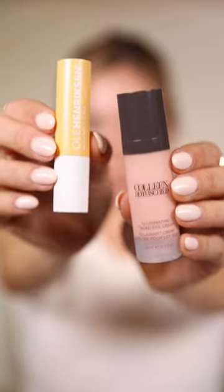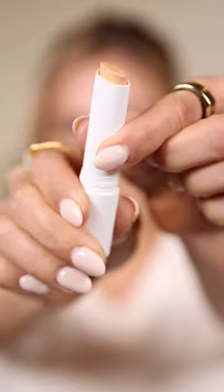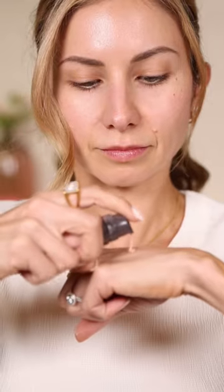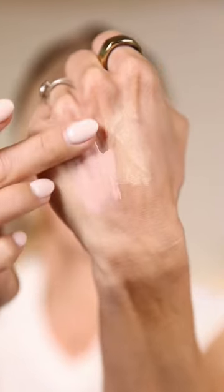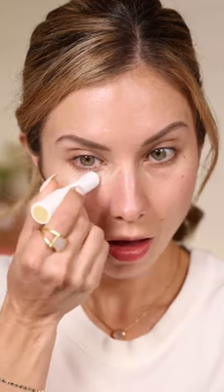Hey friends, today I'm comparing these new illuminating, color correcting eye creams that just hit the market. This is from Ole Henriksen and this is a banana stick — it comes in two other shades, but I got the banana. I also picked up the Colleen Rothschild Illuminating Eye Cream, which has more of a peach undertone and really illuminates underneath the eye. So let's apply these and see the difference.